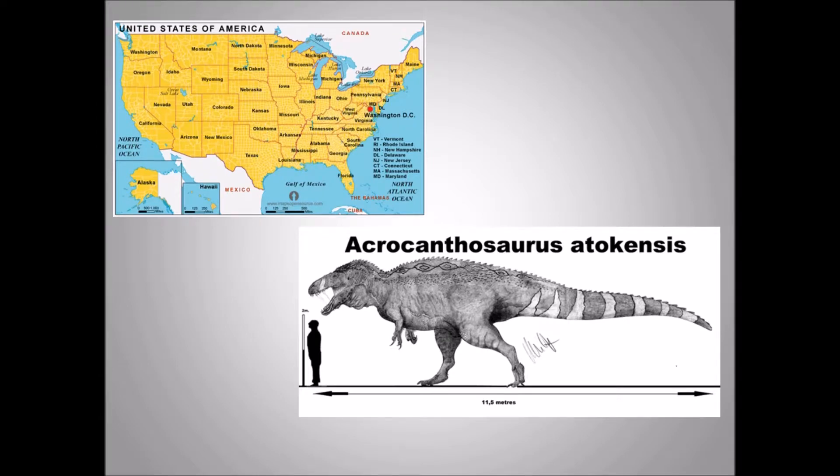Here is a map of the United States showing where Texas and Oklahoma are, with Wyoming up here and Maryland and Washington DC marked with a red dot over here. Acrocanthosaurus kind of lived in those types of areas.